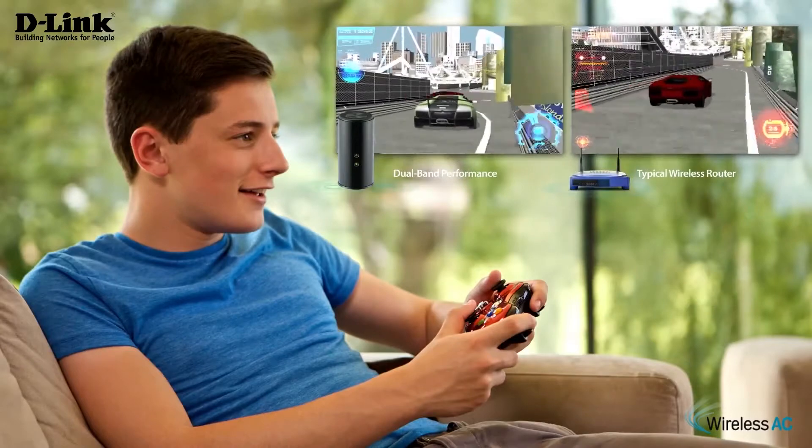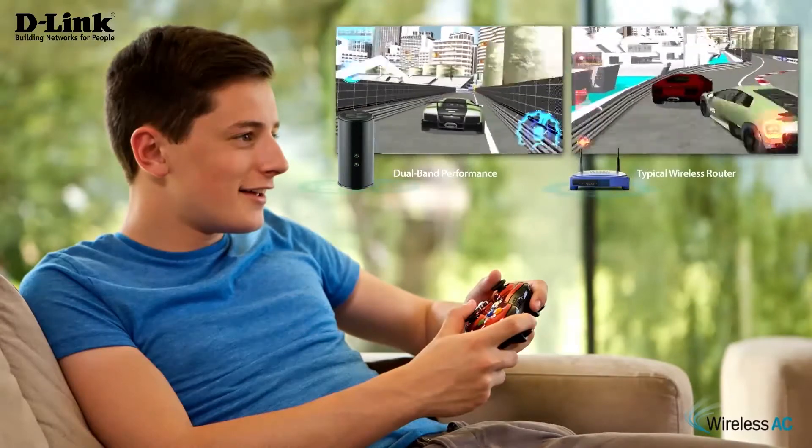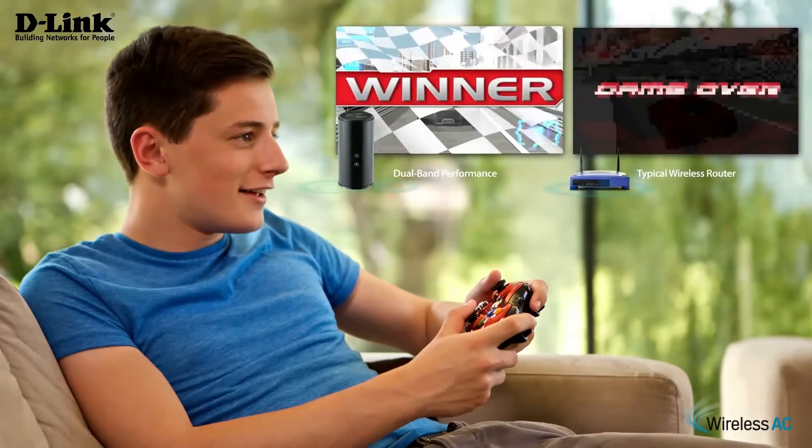Backwards compatibility ensures you will instantly see a boost in performance in your 11 AC devices and still use your legacy Wi-Fi devices.